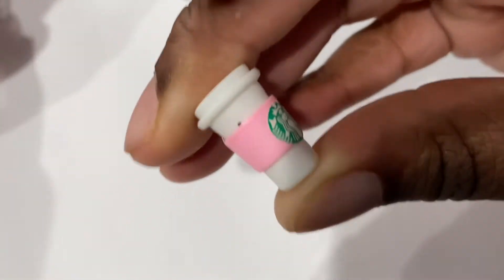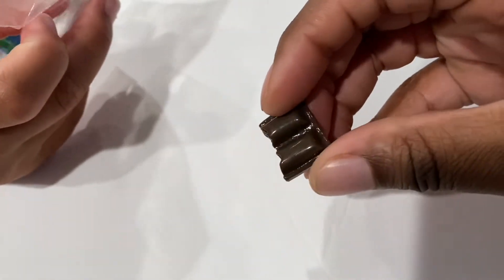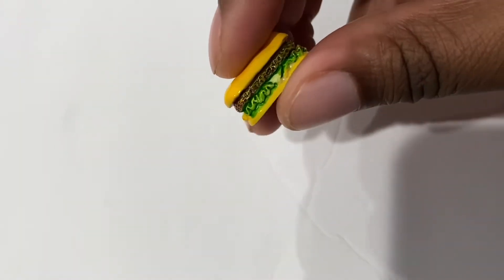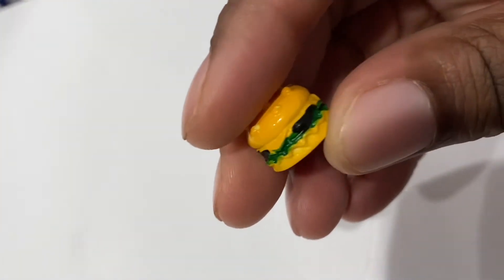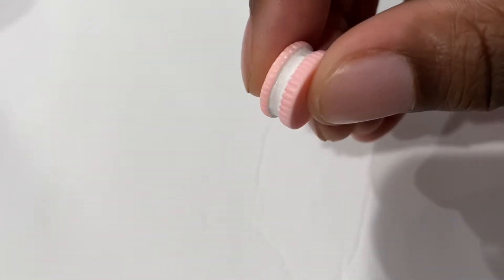A coffee cup — Starbucks. Next we got a chocolate bar, it looks like it's bitten. This looks like lemonade. We got a sandwich — this kind of looks like a cheeseburger but long. And then we got a cheeseburger, and a donut with sprinkles. We got a strawberry Oreo.